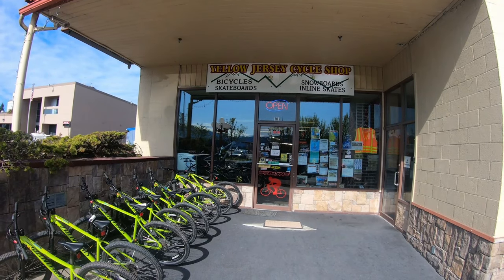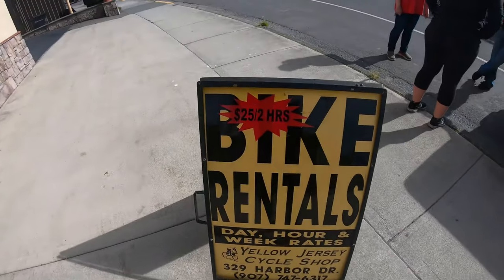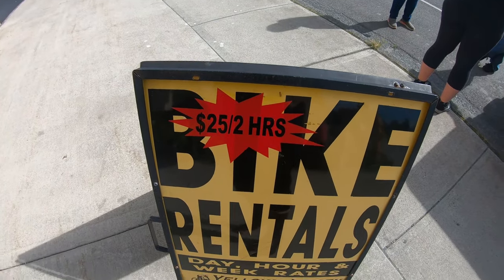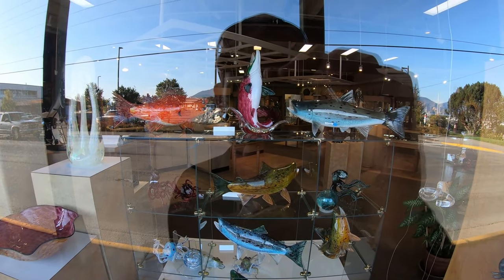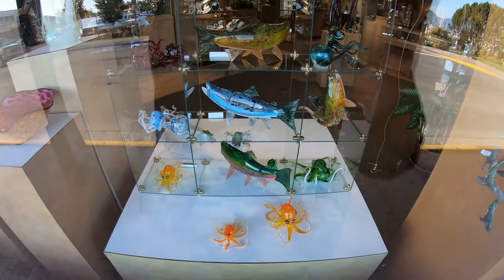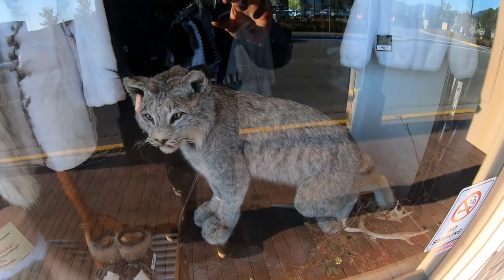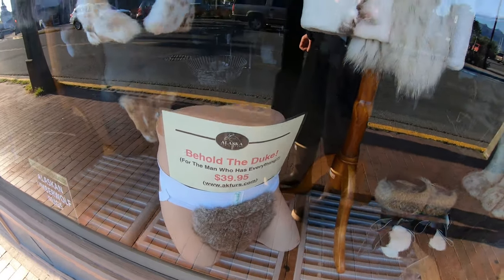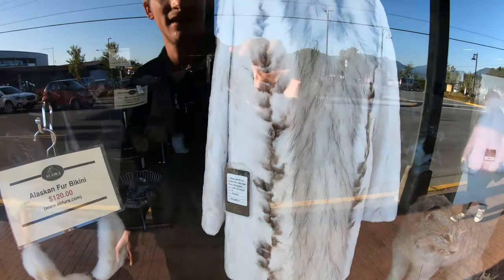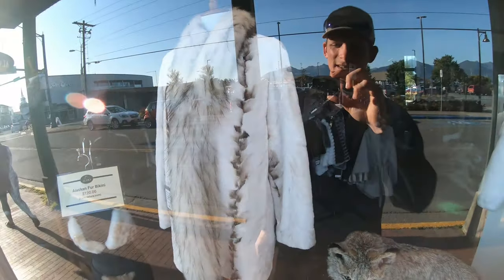You can rent a bike at the Yellow Jersey Cycle Shop for $25 for two hours. There are some fancy shops where you can buy glass salmon and octopus. We've got a fur gallery — this is a lynx. Here's a mink jacket; I can guarantee you it's over $10,000 — most of them are $10,000 to $30,000.